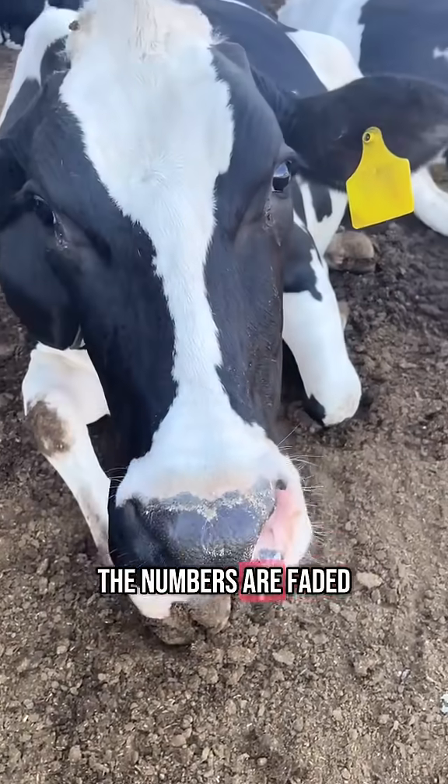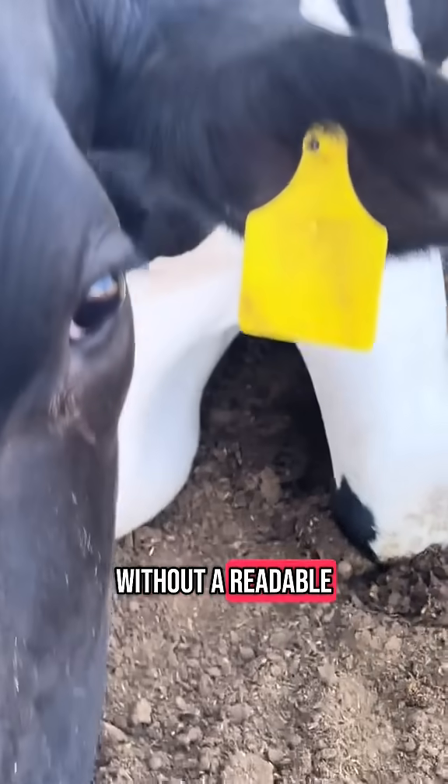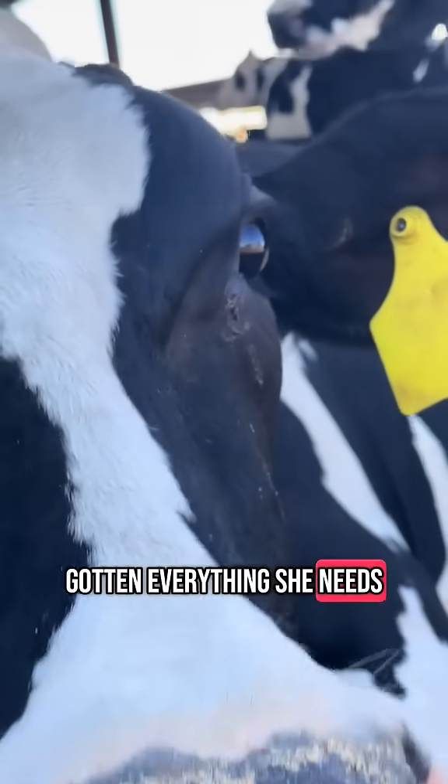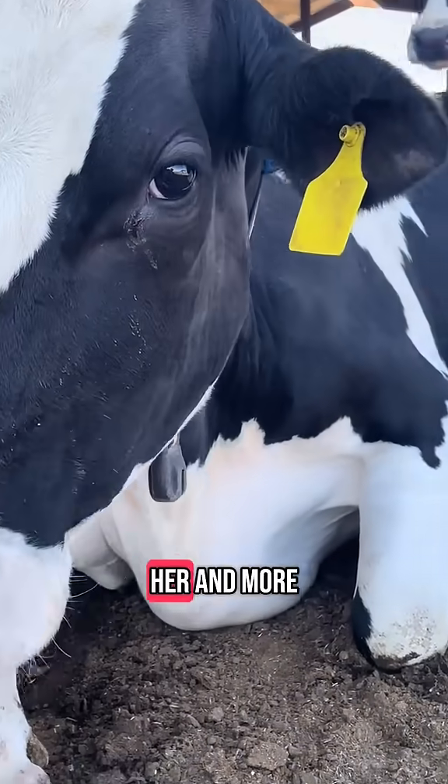Notice this cow? The numbers are faded. You can't even tell who she is, and that's a problem. Without a readable ear tag, we don't know her name, we can't look up her record, and we don't know if she's gotten everything she needs. It makes finding her harder, and it means more walking around, more stress for her, and more time for us.